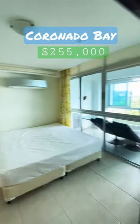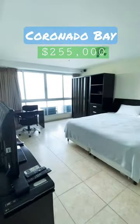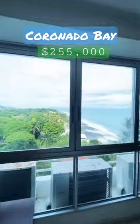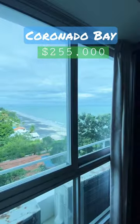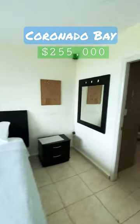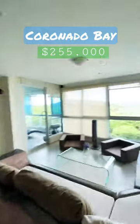The secondary bedroom, and here we have the master bedroom with a nice view to the beach — full ocean view. Here is the whole bedroom with plenty of space, and this is the bathroom. So this apartment...